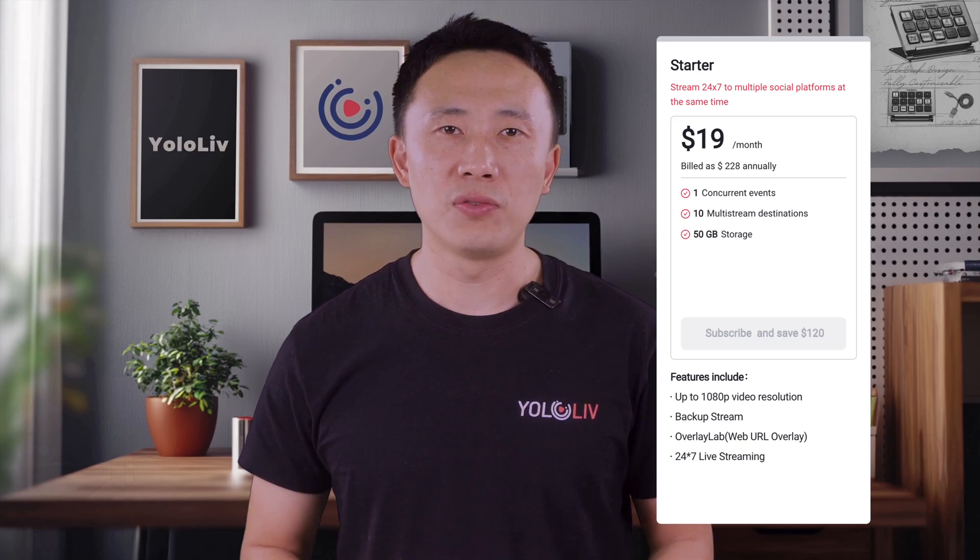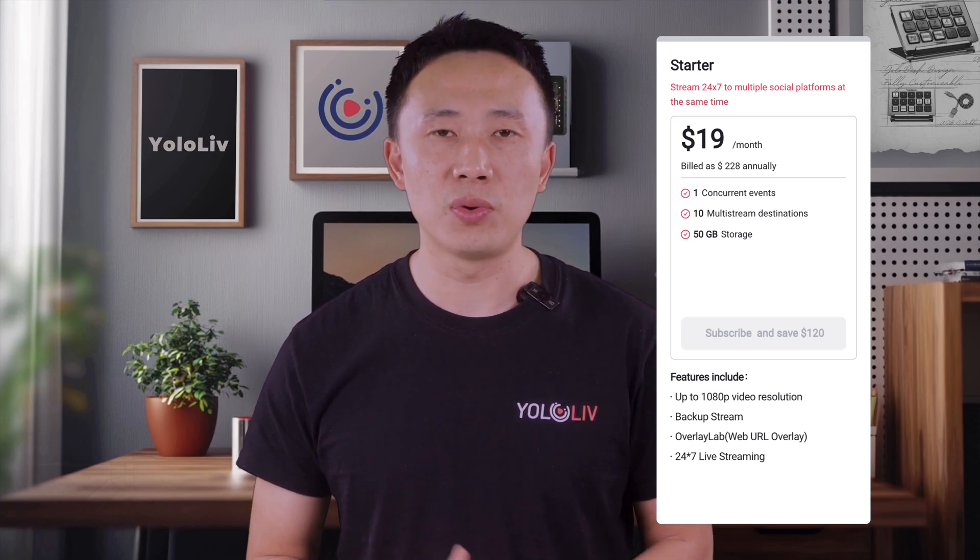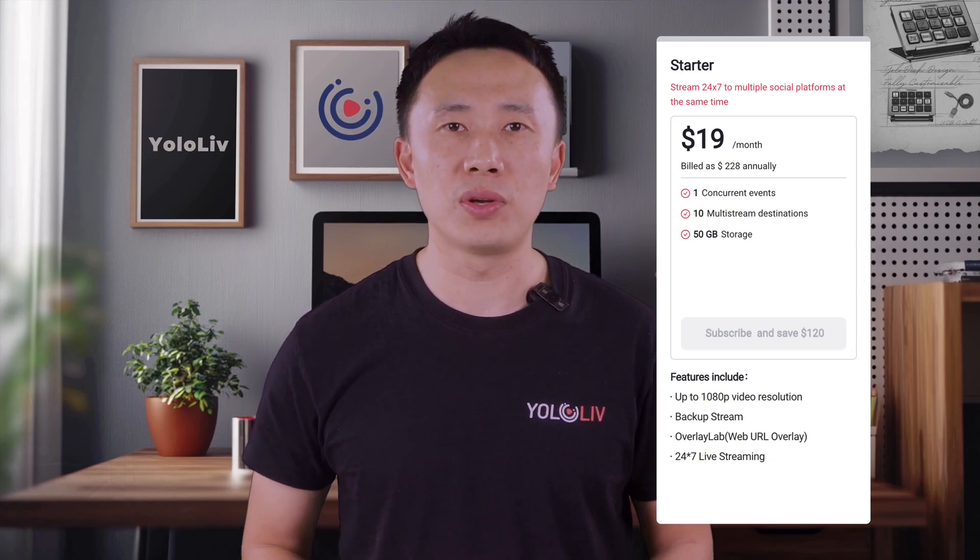First things first, sign up for Yolocast if you haven't already — I've dropped the link in the description below, so just click that to get started. Once you're signed up, pick the starter plan. It's the most affordable option, and it still supports 24-7 live streaming, so we're good to go.